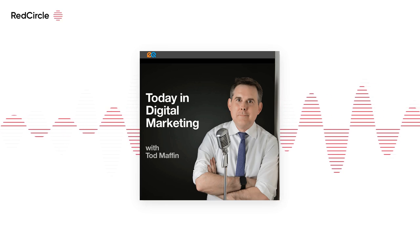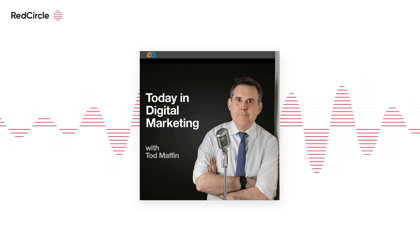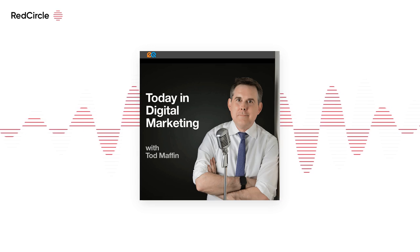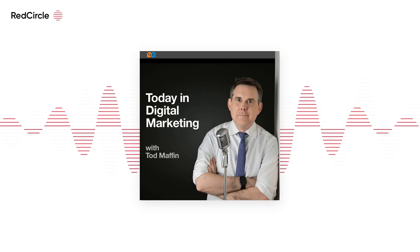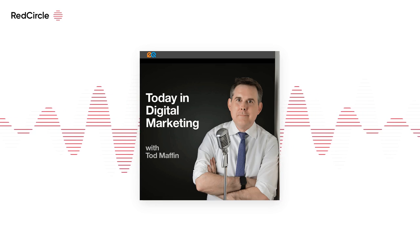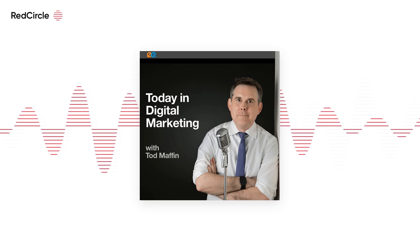So podcasts have been around for more than a decade now. One of the OGs in the game was Bill Burr. This is some audio that Pod News pointed us to today — it is a recording of a host-read ad for a berry company. This is how it aired. Enjoy. I'll see you tomorrow.